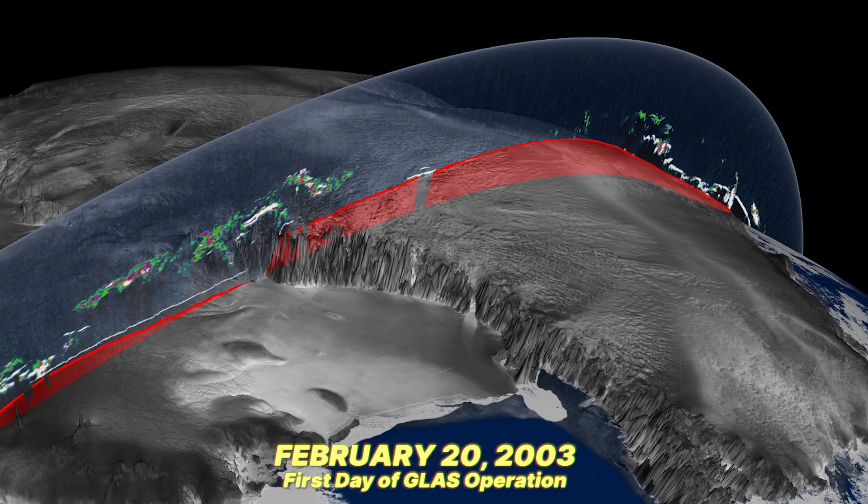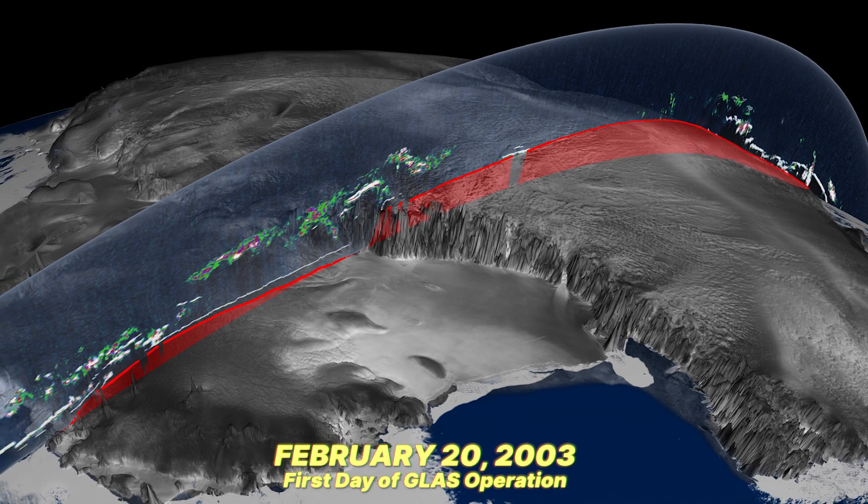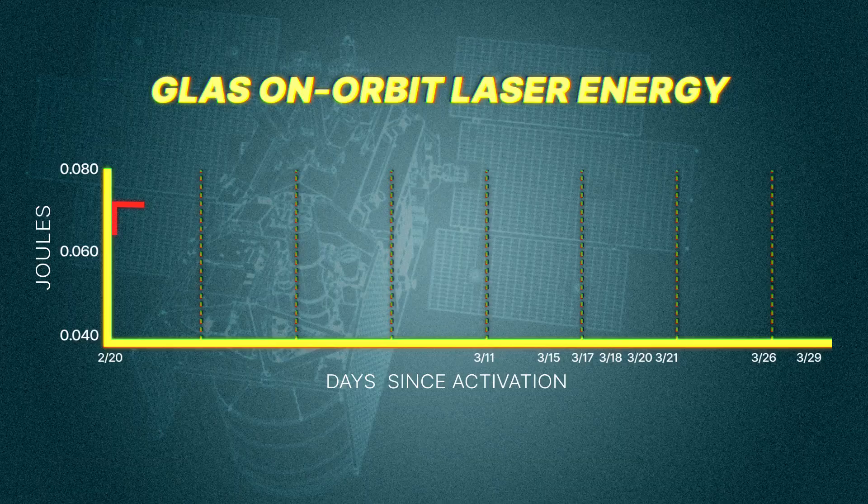After we'd worked on this for more than a decade and it finally launched, usually you think you're going to be able to enjoy the data coming down. But there was much more — what is this mystery we're seeing? Why is the laser energy going down? Things were not working the way we expected them to, and we weren't expecting, after MOLA in particular, to have mysteries at that point.